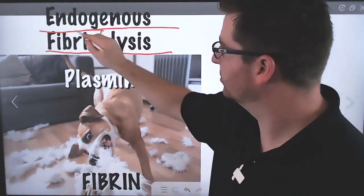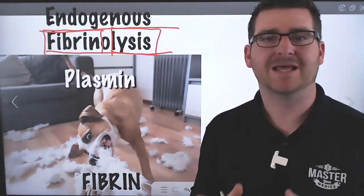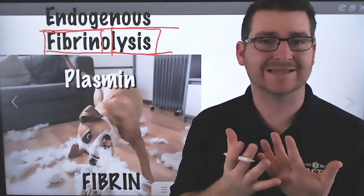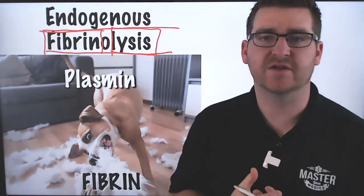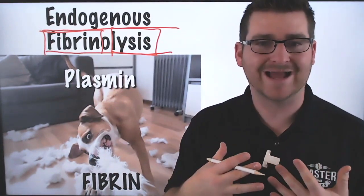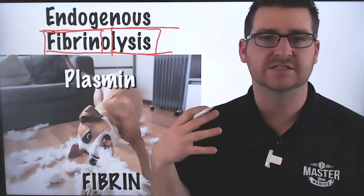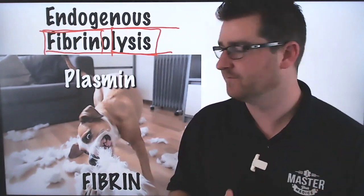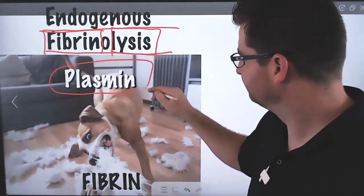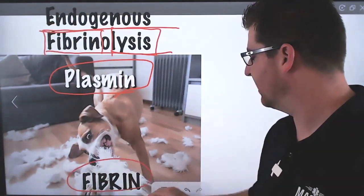Fibrin we just talked about, and lysis is the breakdown of something — so fibrinolysis is the breakdown of that lattice structure. The entire job of this system is to create clots that aren't getting out of control and forming DVTs, PEs, CVAs, et cetera. We don't want massive thrombus. So that plasmin — just like a dog tearing a pillow apart — tears that fibrin apart, and then it continues to clot on top of that.